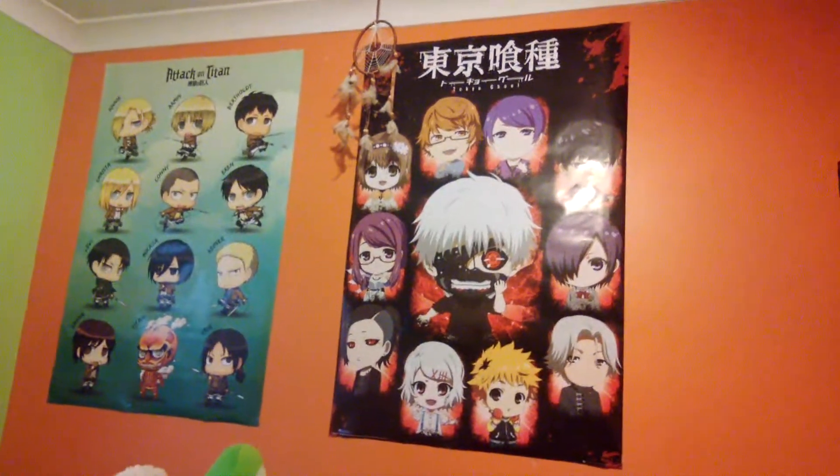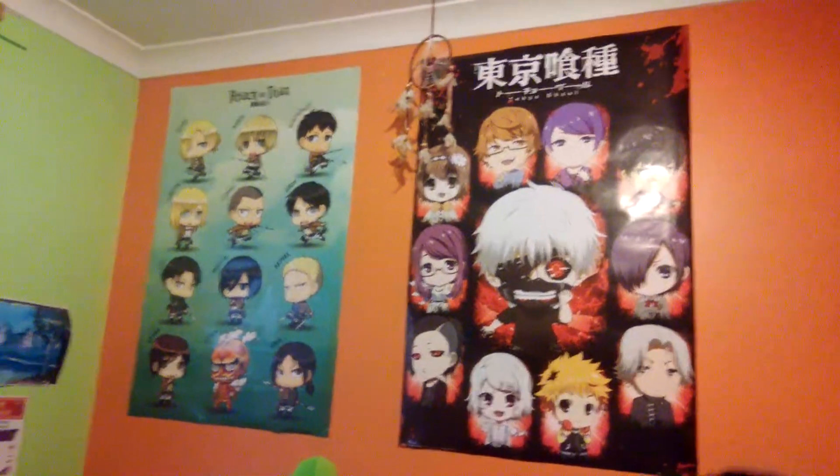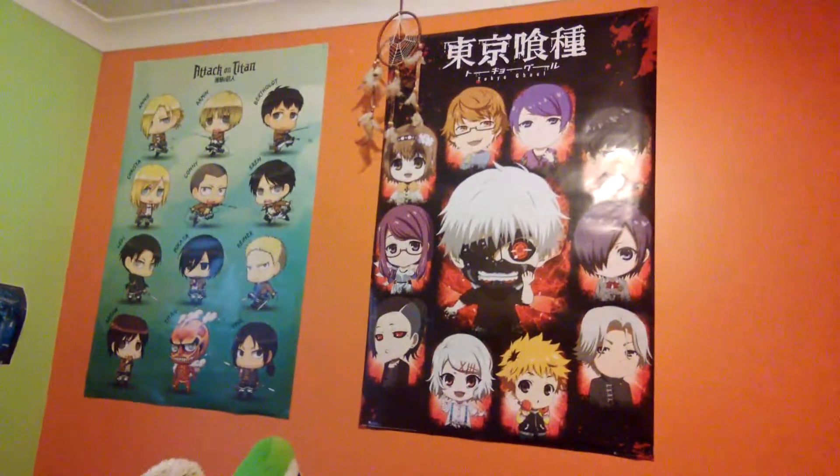Hi guys, we're back with another video and today is a very exciting video for you manga fans because I'm going to introduce my manga collection.